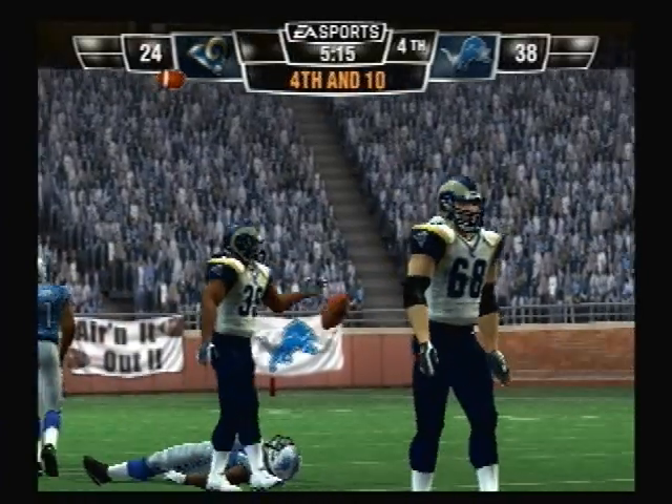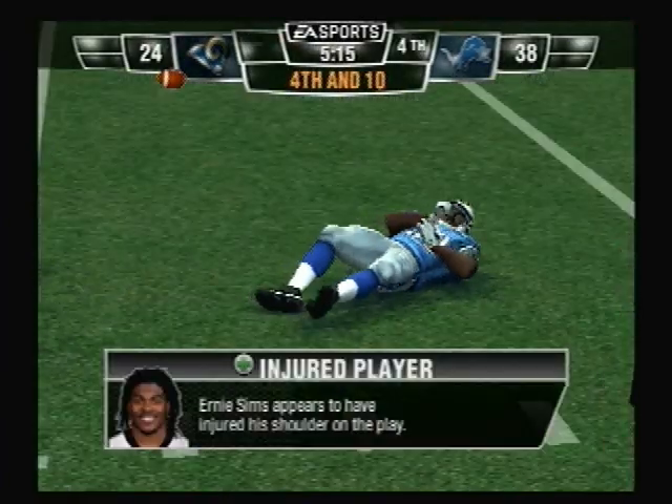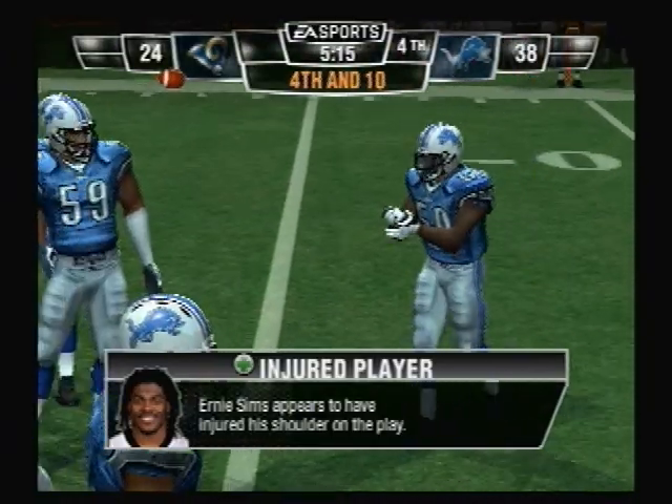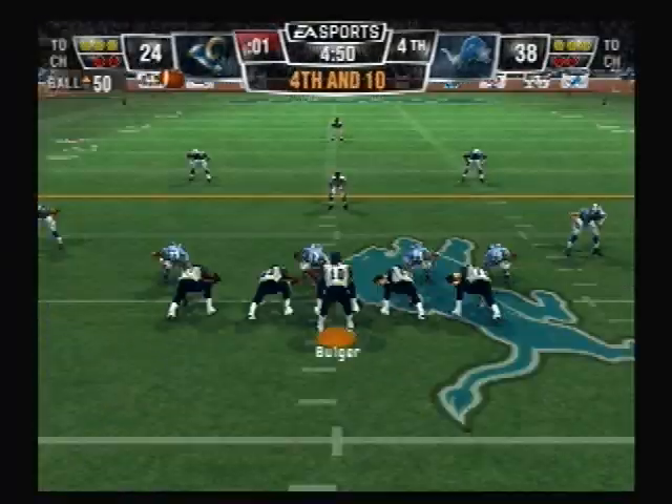Holding — number 63. It looked like he got a handful of jersey on that one. Well, you hold with your hands, but more often than not, holding is created by not moving your feet.